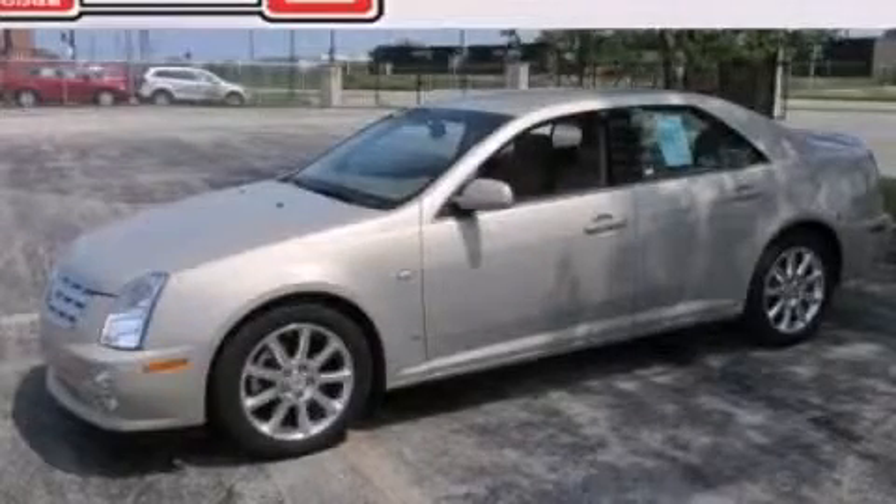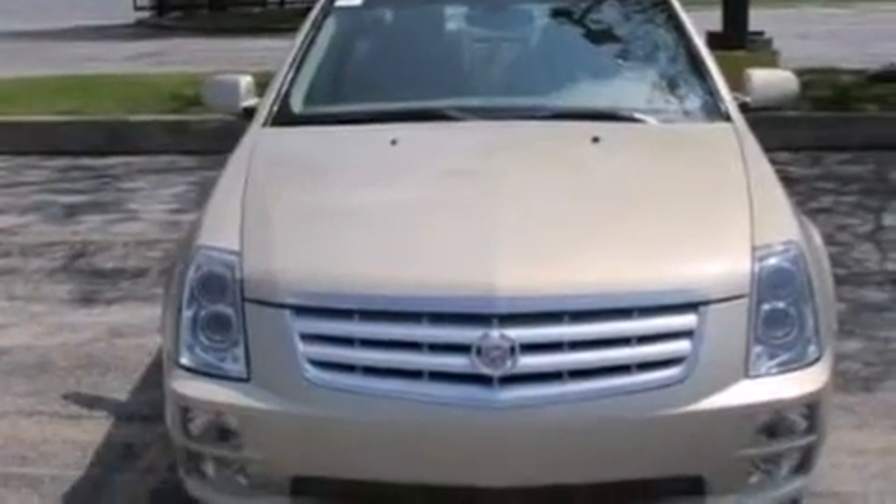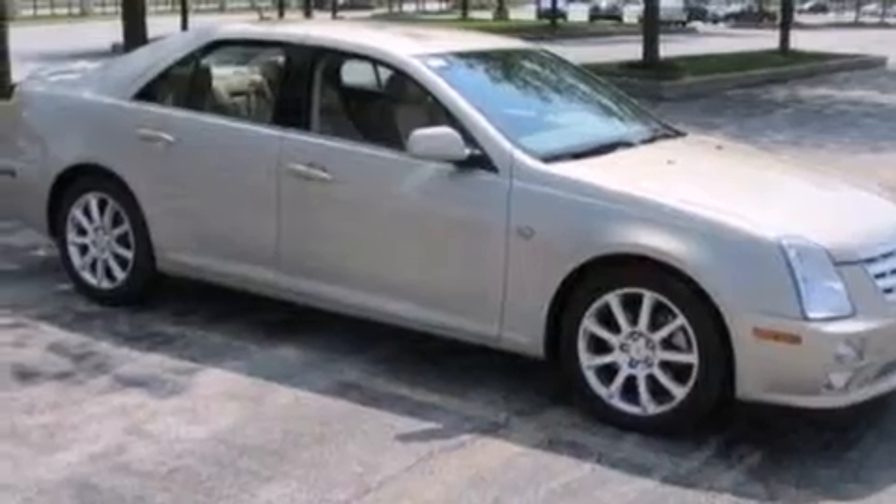This is a 2007 Cadillac STS, a drive in shape that provides endless luxury. It has a 3.6 liter 6-cylinder engine and an automatic transmission.